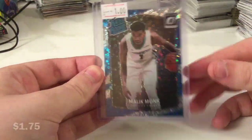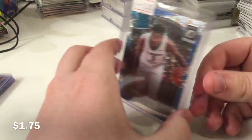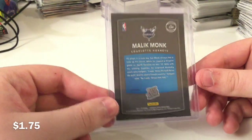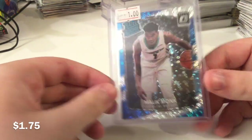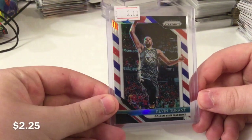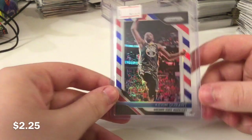Nice Malik Monk Disco here. I figured this would sell. This was one of those cards priced a while ago — this probably will go for more now, but I threw it out for what I had on it. I figured, oh well, who cares. Nice KD Red, White, and Blue. I thought this was really cheap. Beautiful card.